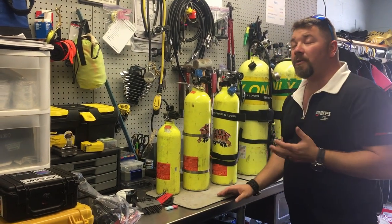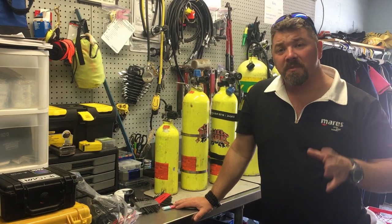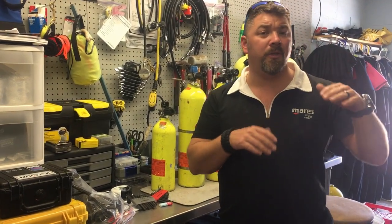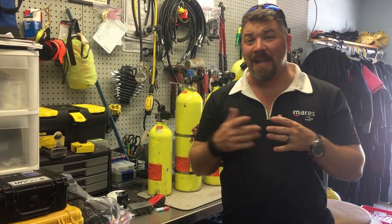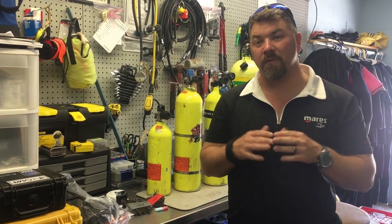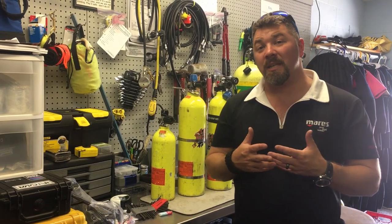Another type of alternate air source is the pony bottle system. Sometimes you'll hear them called spare airs, ranging from about a one cubic foot to a three cubic foot bottle. They don't have much benefit at deeper depths, but from around 30 feet to the surface they'll get you up. When we look at ponies we typically think anywhere from a 13 cubic foot up to about a 40 cubic foot.